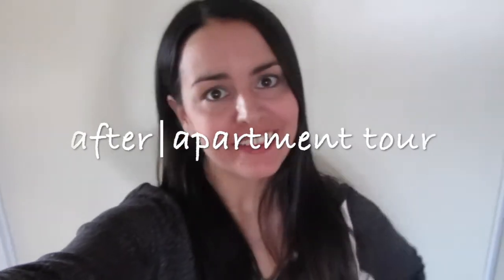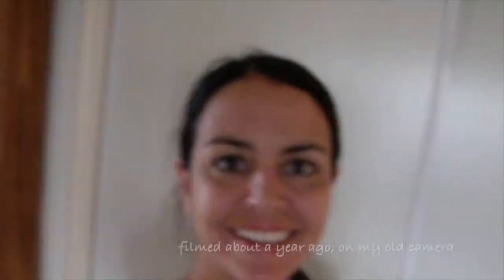Hi everyone, welcome back to my channel. I'm going to do an update on my apartment situation — a before and after. I've already filmed the before, which I'm editing in right now. Hi everyone, it's Shawn. I'm going to do a little before house tour so you can see what it looked like before all my renovations and what it's going to look like after. Let's take a look — here is my apartment.